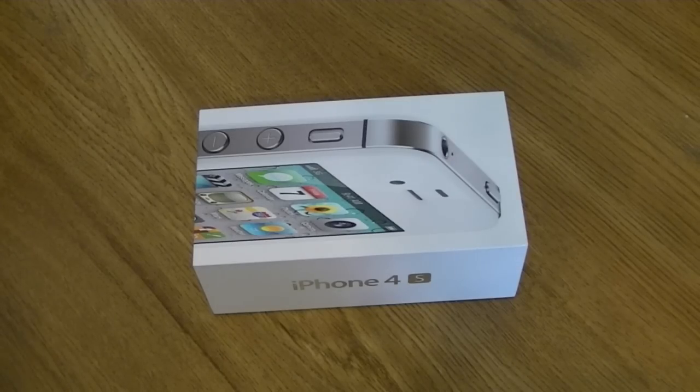From what I understand, there are many countries out there, including the US, that are only shipping carrier locked devices right now. I ordered the white iPhone 16GB model, so that's probably what's in the box.